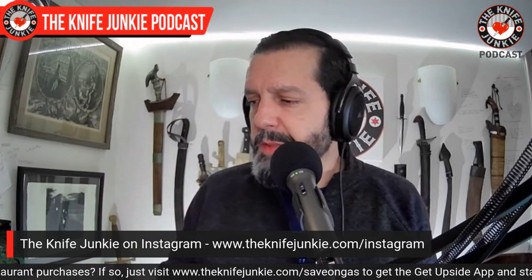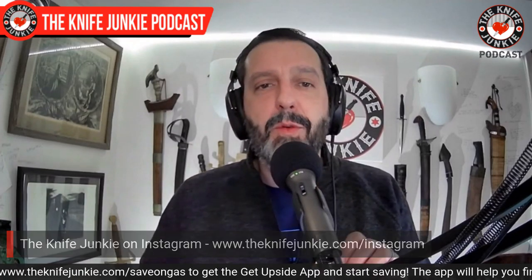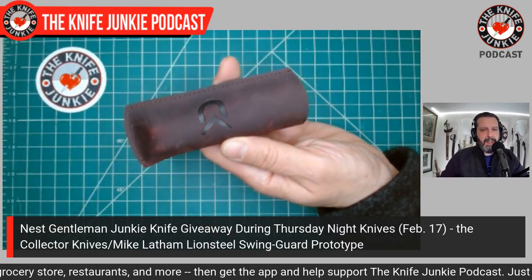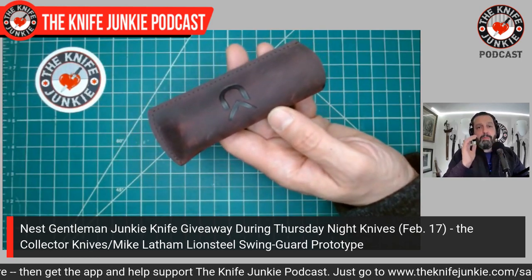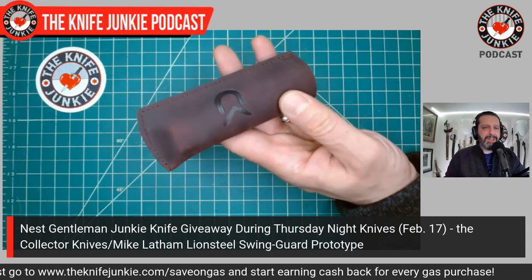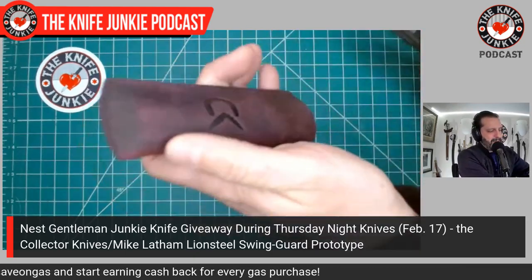I want to talk about a very special Gentleman Junkie knife giveaway coming up this month — February 2022. We're giving away to one very lucky Gentleman Junkie patron a very special knife: a prototype, a Mike Latham Collector Knives prototype. About two years ago, Mike Latham sent me two prototypes. He sent me this one and the gun stock that he now sells on the Collector Knives website made by Fox Knives. I ended up keeping them both. This is the one we're giving away.